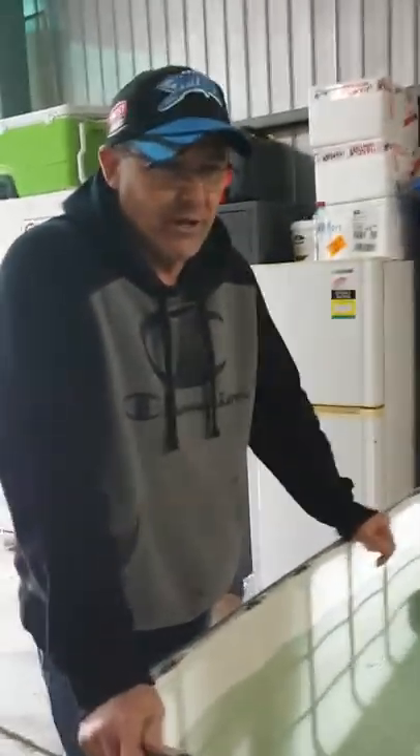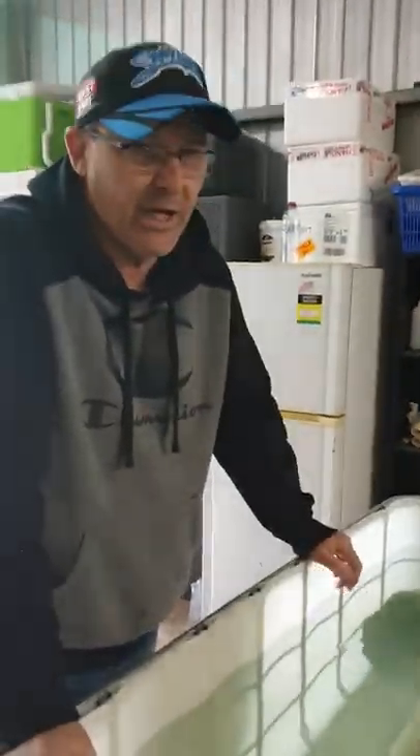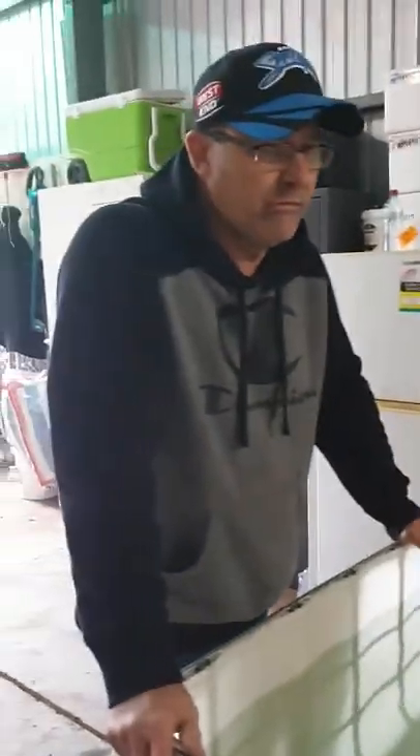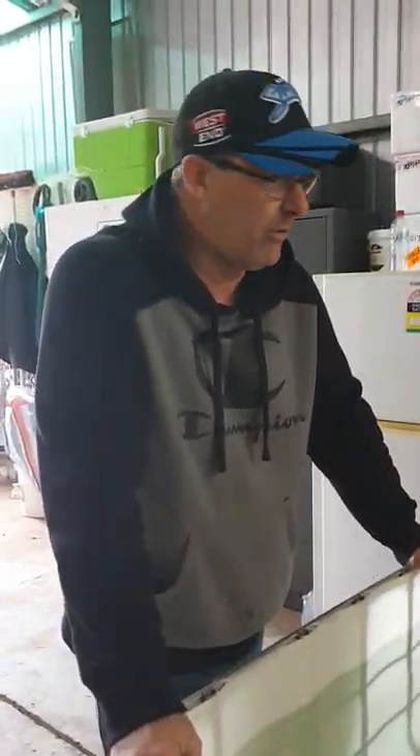Hi, my name's Jeff and that's Curtis, my grandson. Hey guys, what's up? This is our channel, we're starting Ghost Aquariums. It's just a bit of an overview on where we're at at the moment and what we're doing.